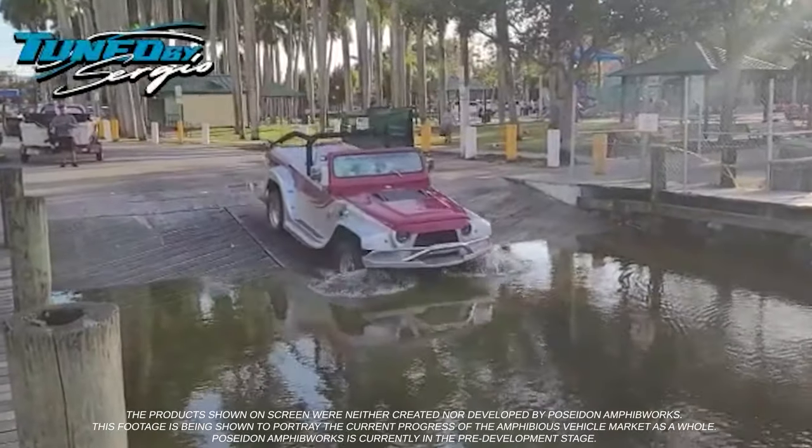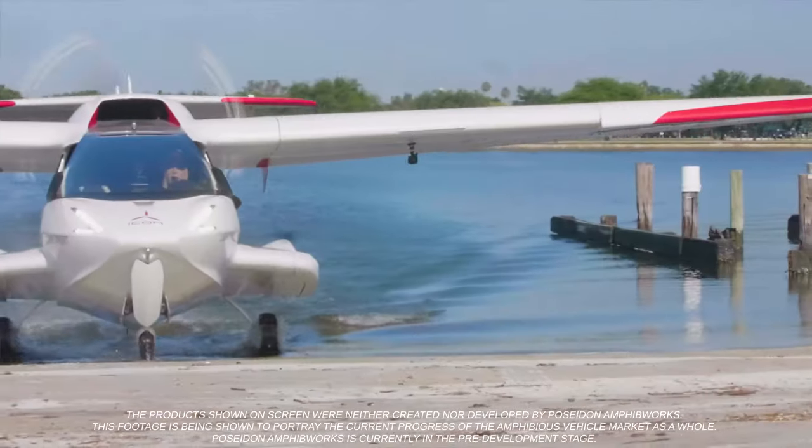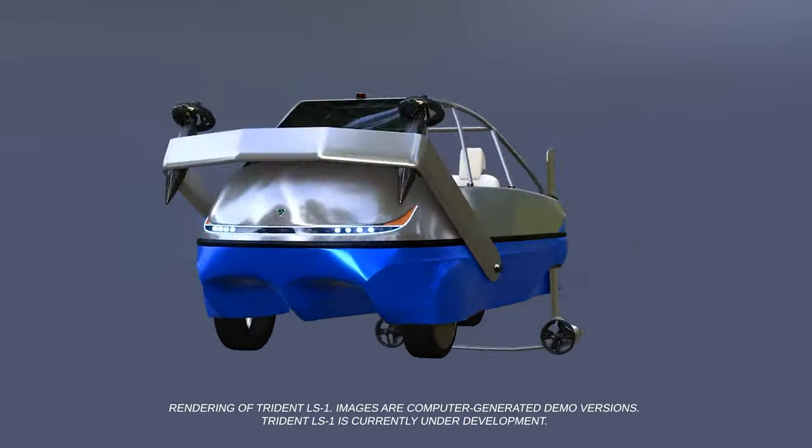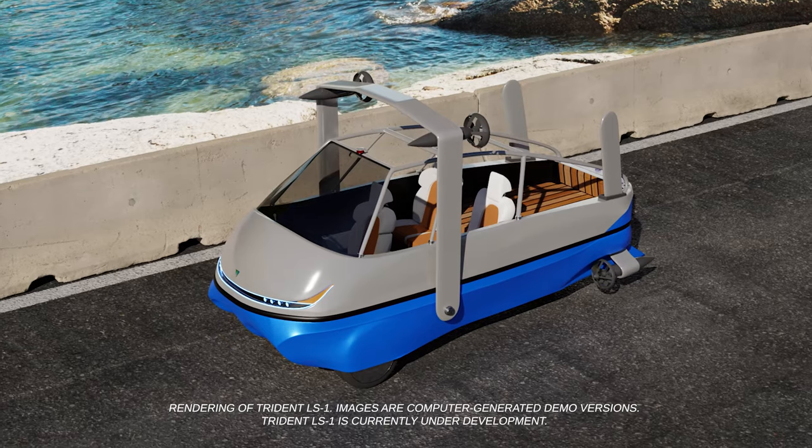We have a former Gibbs Amphibian International Sales Director on board. Plus, co-founder Captain Andy Langesfeld has over 20 years of experience with almost every type of water vehicle imaginable. If it's landed, launched, skimmed, or hovered, he's operated it. His amphibious expertise shepherded our design.